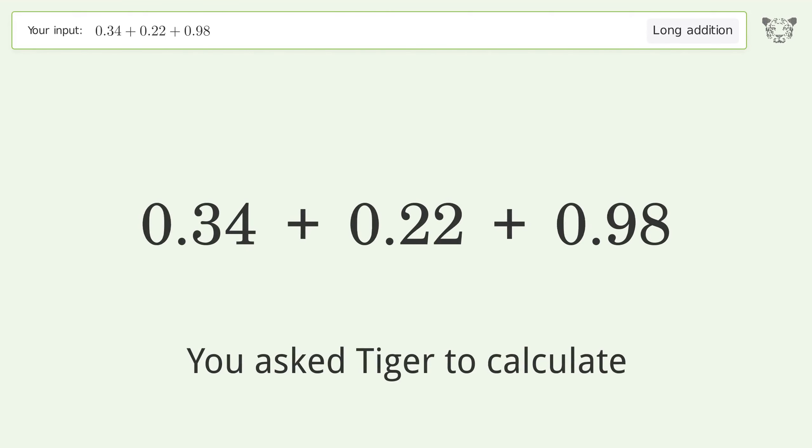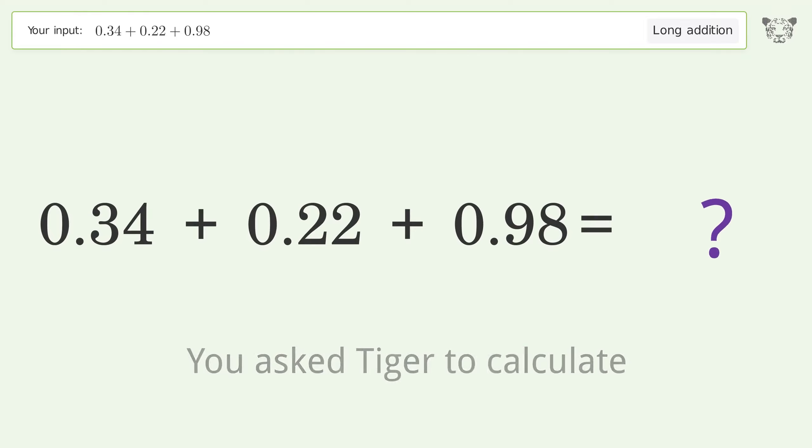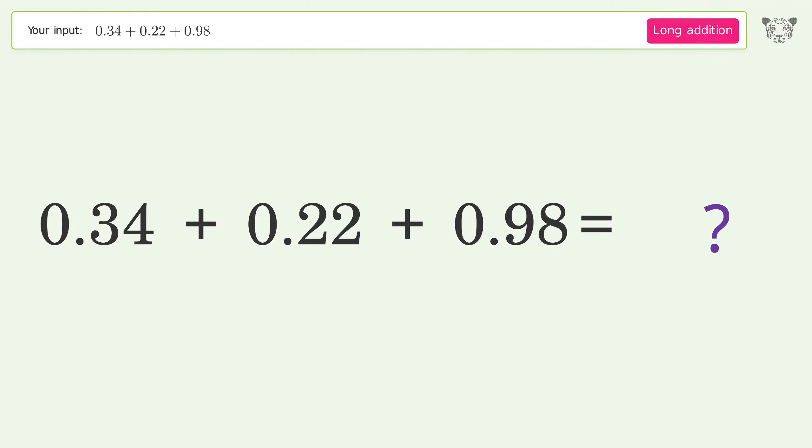You asked Tiger to calculate. This deals with long addition; the final result is 1.54.